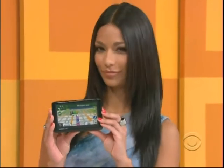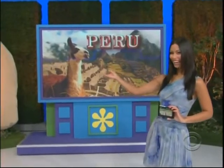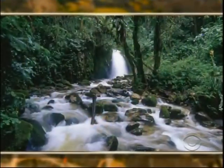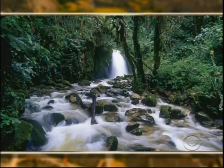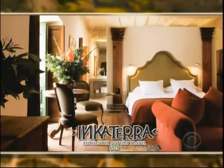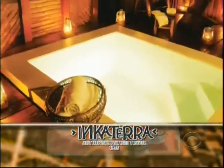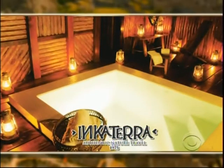And next, pack your GPS, because you're headed for the lost city of Machu Picchu in Peru. Round-trip from Los Angeles to Lima, Peru, for a six-night vacation in luxury accommodations, including various meals, excursions, and a spa treatment, courtesy of Inca Terra Hotels. Experience the lost city of the Incas and discover the beauty of the Cloud Forest. Explore the history of Cusco and venture into the virgin Amazon rainforest.